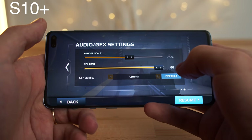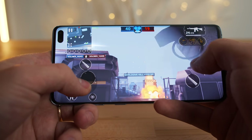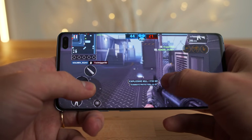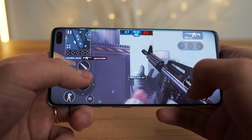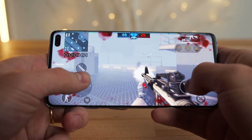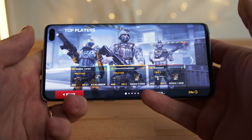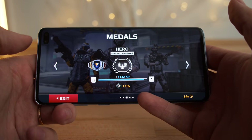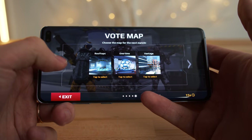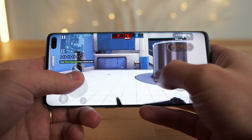Now let's see how the S10 plays. FPS set to 60, render scale 75 — the same exact settings as on the iPhone XS Max. I can definitely hear more from the right side. It's nice that it's the full display; you can see the little camera cut out, but it's actually not very distracting at all — it's like you don't even see it. The notch on the iPhone is pretty large so it does distract you from the game, but with this your mind kind of blocks it out. The game feels really good. I'm not seeing any dropped frames or anything like that. It plays very smooth.